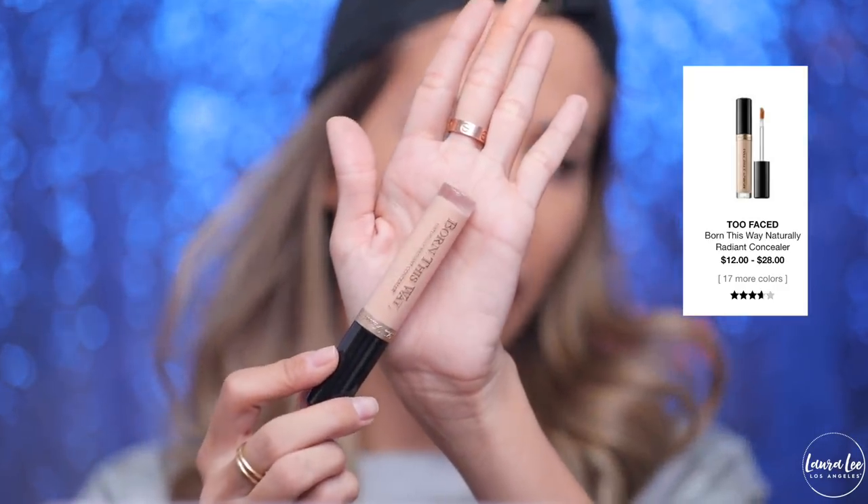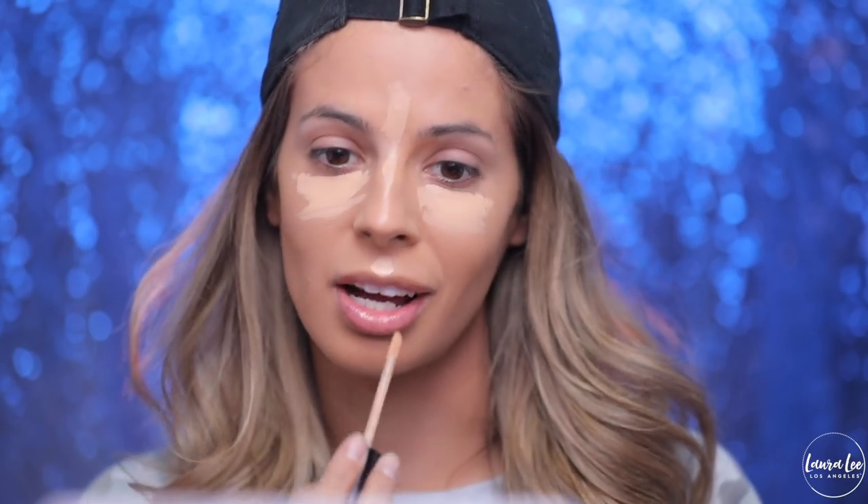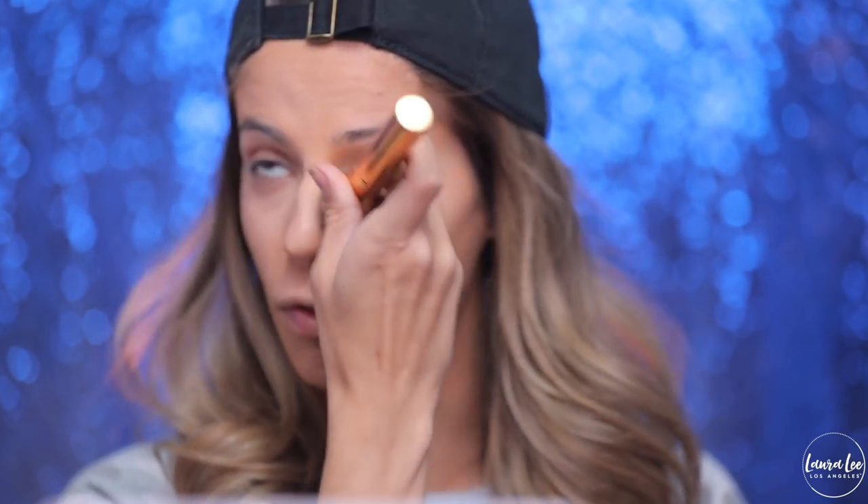Next is the Too Faced Born This Way concealer. I thought this was going to be a hot topic product but it never really was, and it got a 3.6 rating. It's not a bad concealer in my opinion — it just definitely is not full coverage. If you really have darkness under the eye, this is not your go-to. It's for just a little bit of brightening and some moisture on the under eye because it's a very moisturizing formula. As far as coverage it just ain't there — you can see my darkness right through the concealer. I like it, but because it's not full coverage I don't typically grab it.